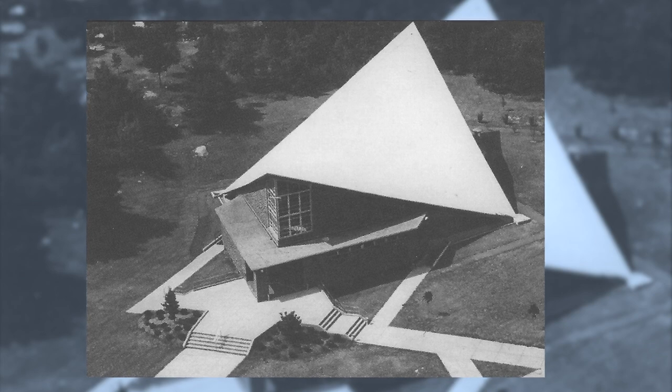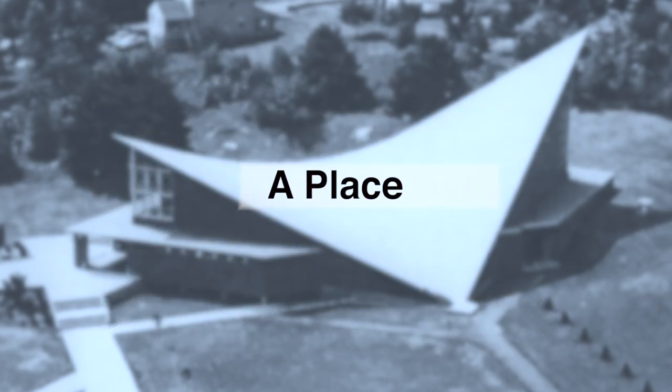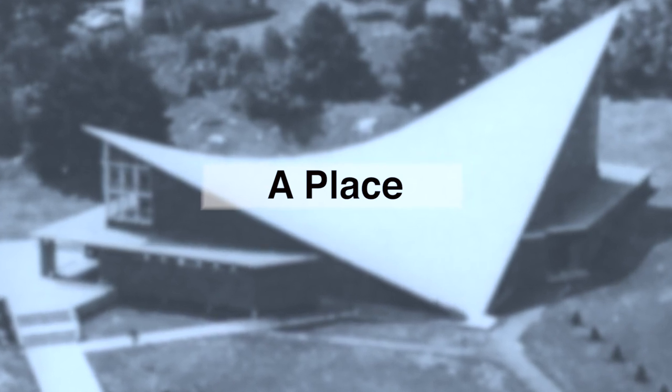I remember a woman driving by who saw the shape of the roof — we had just had a hurricane. She pulled off to the side of the road, came up to me and said, 'Oh my God, did the hurricane do this?' It is one of two suspended roofs like that in all of North America, so we really are sort of an engineering feat.